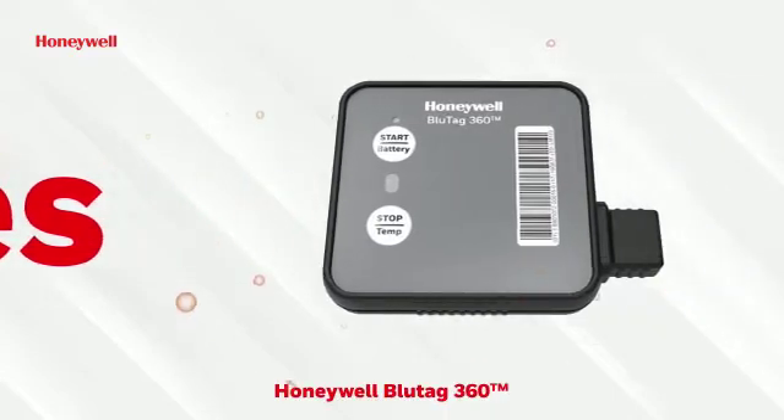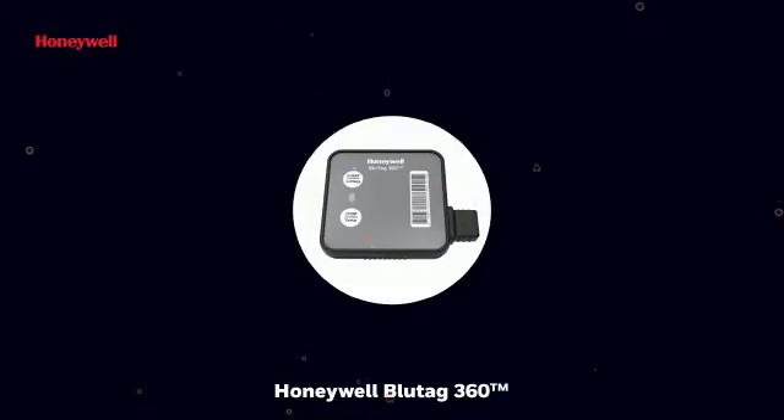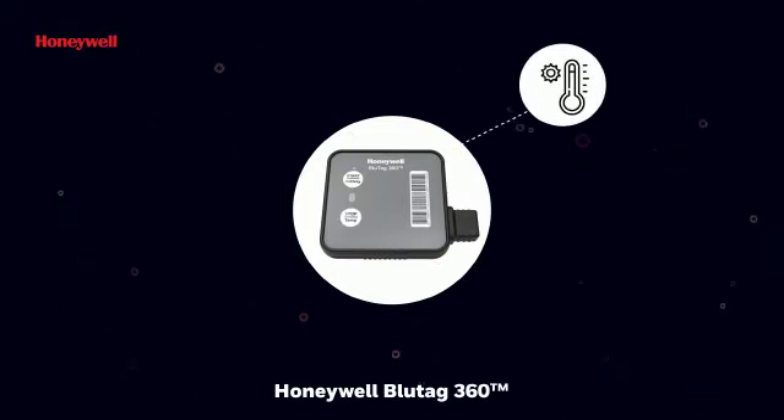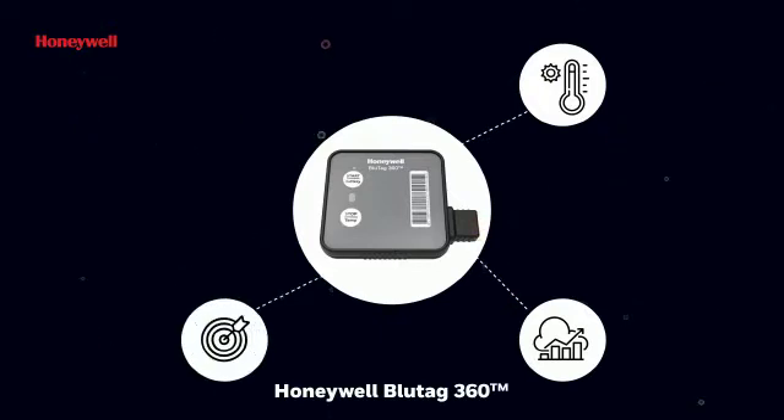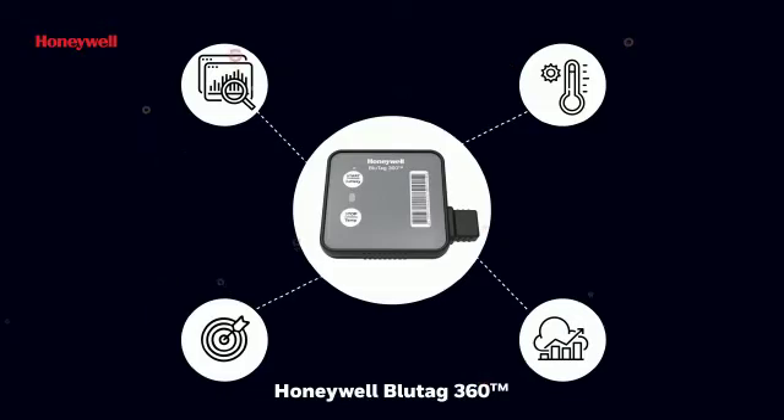The answer to all these questions is a big yes when you pick Honeywell BlueTag 360. Accurate and robust even in extreme conditions, with repeatability and reliability, and performance that's ahead of international benchmarks in quality, accuracy, data integrity, and security.